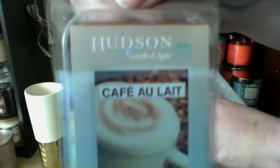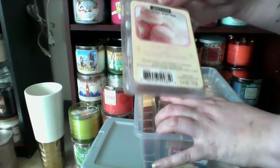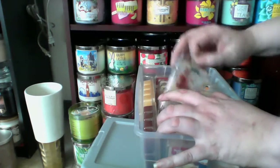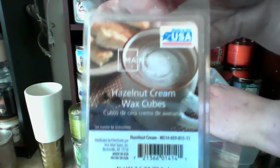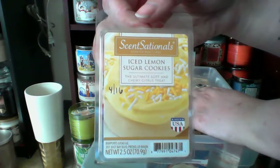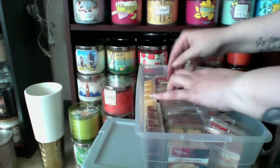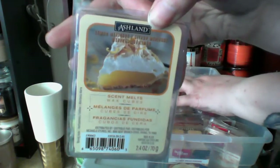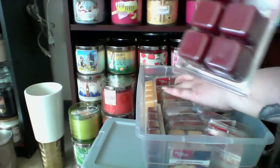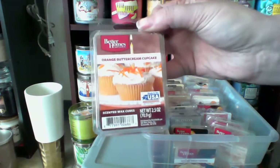Café au lait from Hudson 43, which is Joann's. I have two Ashland French Macaroon, and I like it cold, but I didn't like it warm. I have Mainstays hazelnut cream wax cubes. I have two Sensationals Ice Lemon Sugar Cookies, Better Homes and Gardens Ice Mocha Latte, Ashland Lemon Meringue, Ashland Mixed Berries, which I melted and apparently I like it. And then I have three orange buttercream cupcake.